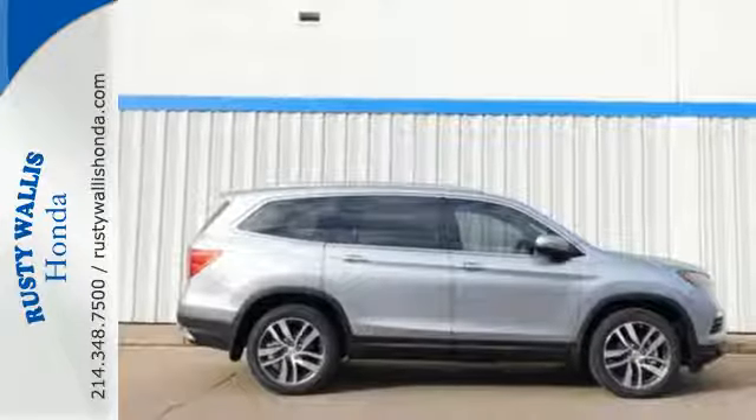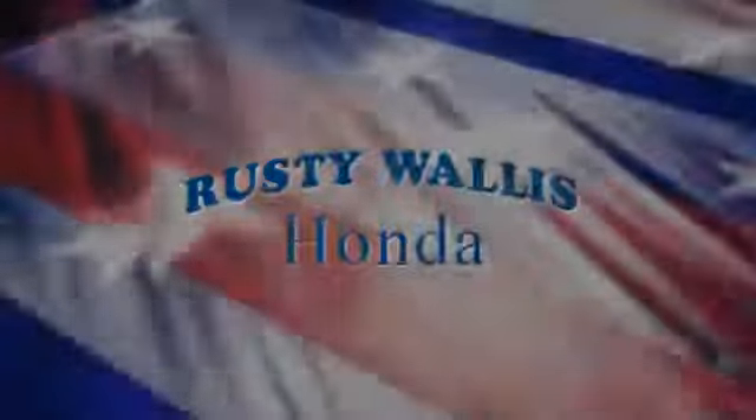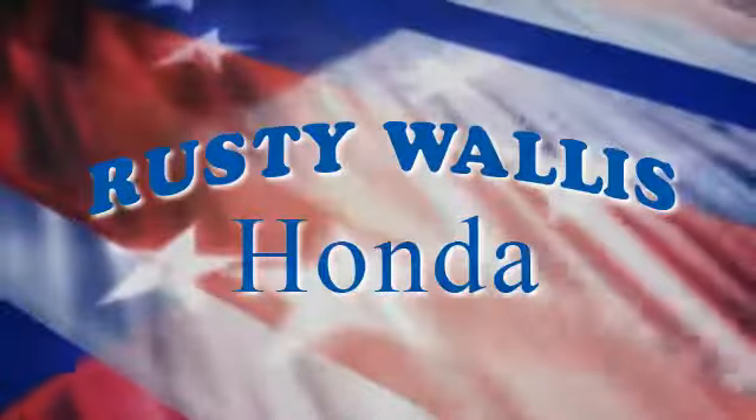Find your calling. This Pilot will take you there. Come and see it today. At Rusty Wallace Honda, our primary goal is to satisfy our customers.